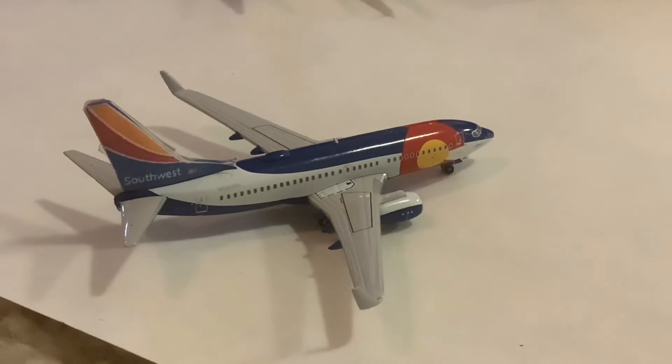Just pulling to the gate here is this Southwest 737-700 in the Colorado One livery. This one is wearing the new heart tail. This one came in from Charleston and will be heading out to Ontario.